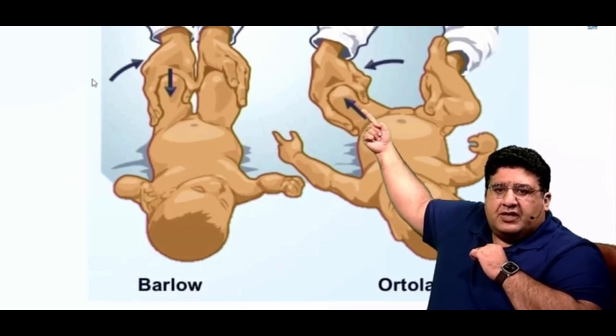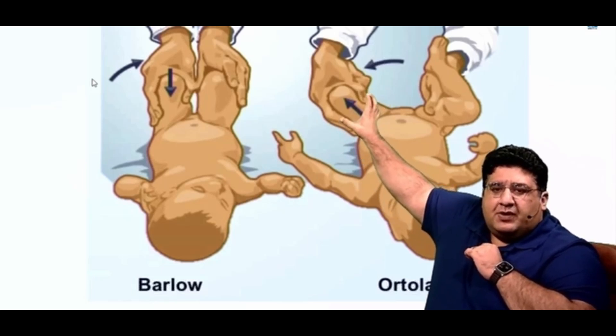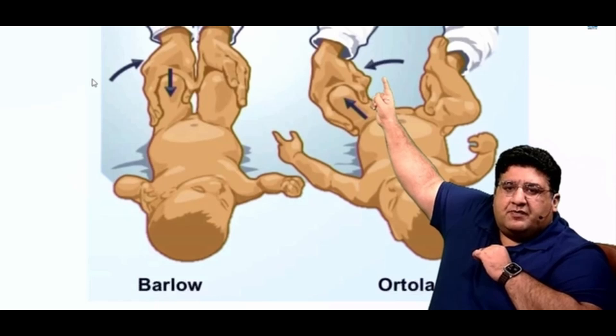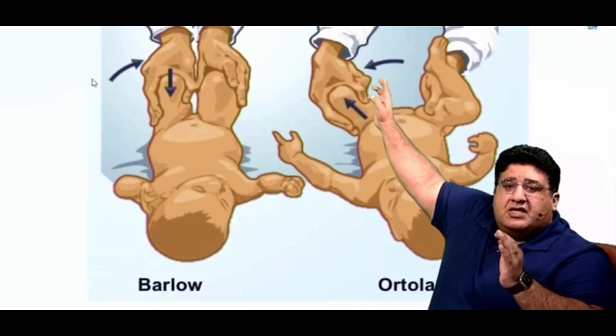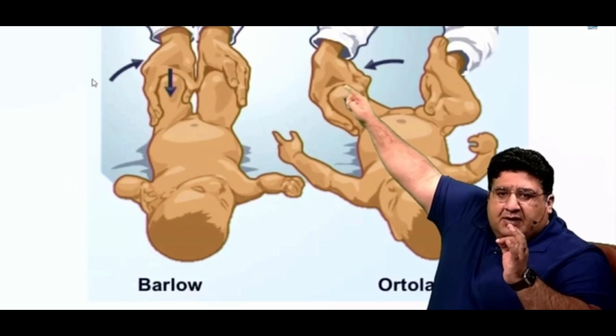If you look at this arrow, that means the examiner is trying to apply a pull. And if you look at this arrow, that means the examiner is trying to take the hip away from the midline — so that is what is called abduction, AB for Bombay, abduction.